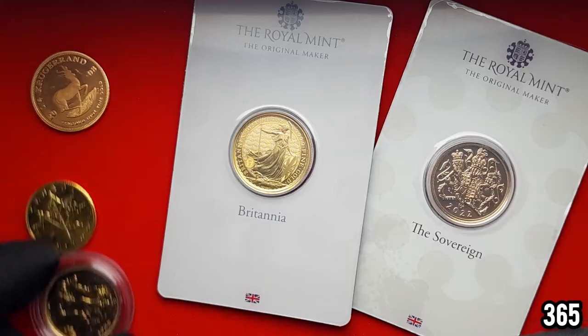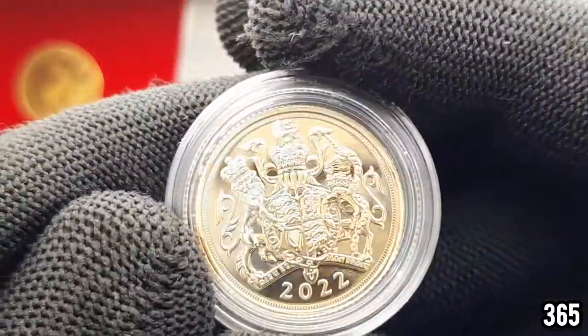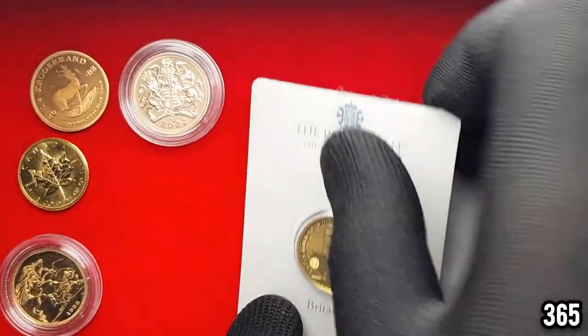These are really nice coins. This is the 2022 one — it's a bullion coin, not proof or anything like that, but it's nice to still keep it in the capsule and look after it.